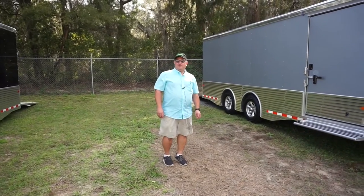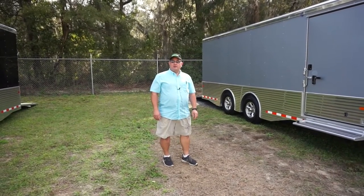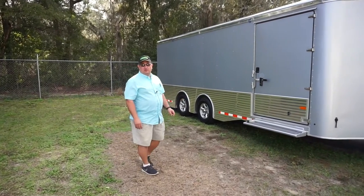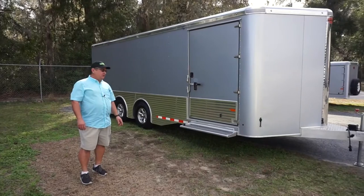Hi, Modern Muscle Cars here. I want to show you our two bumper pull enclosed trailers. These are our Sundowner 2017 all-aluminum trailers.